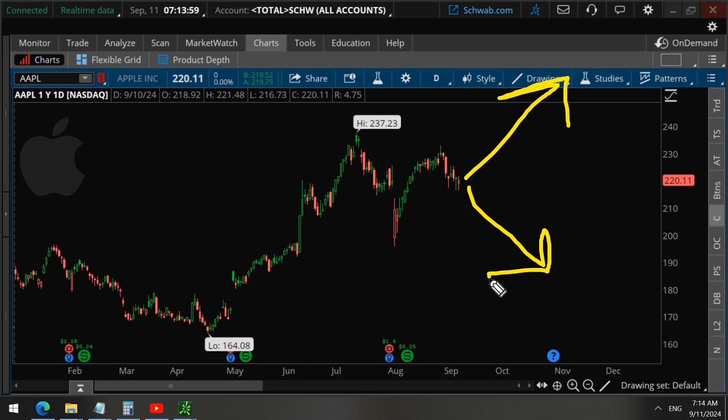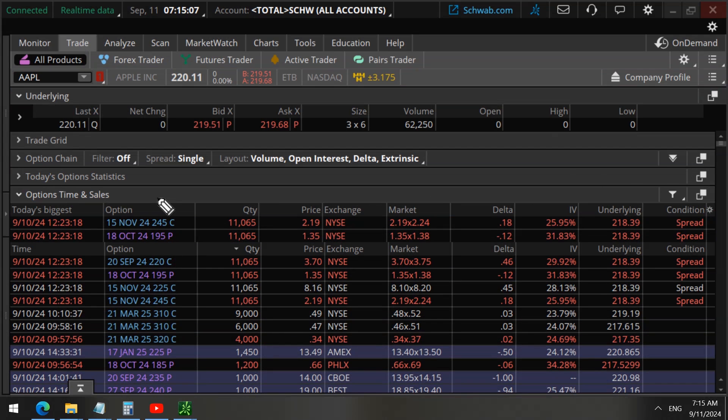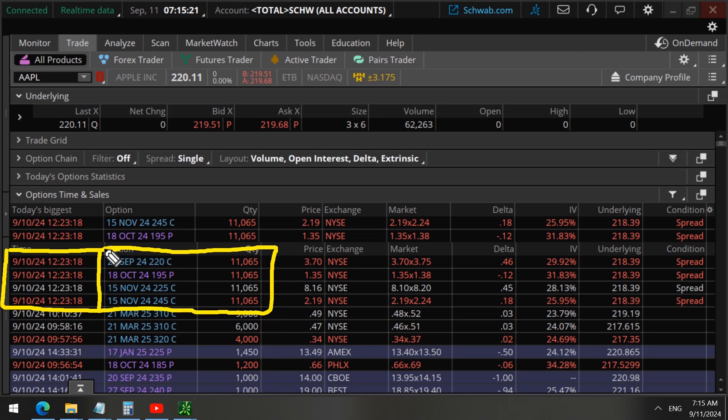Without further ado, let's dive into the data. As we can see here on the options time and sales tape, yesterday, September 10th, these four options were being traded at the same time at the 18-second mark: 11,065 contracts for the September 20 options at the 220 strike calls, the October 18 options at the 195 strike puts, the November 15 options at the 225 strike calls, and the 245 strike calls.